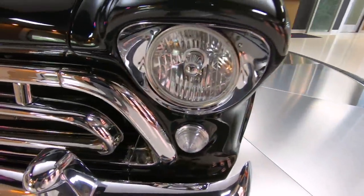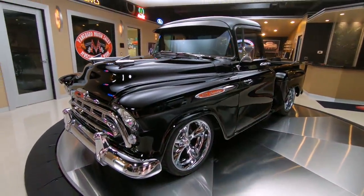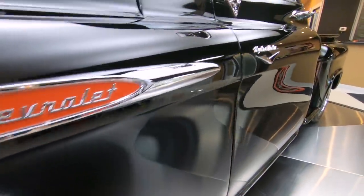Boyd Coddington rims. If you look down the side of this truck, boy does it look beautiful. Check out all the body lines, the margins — everything is absolutely gorgeous on it.